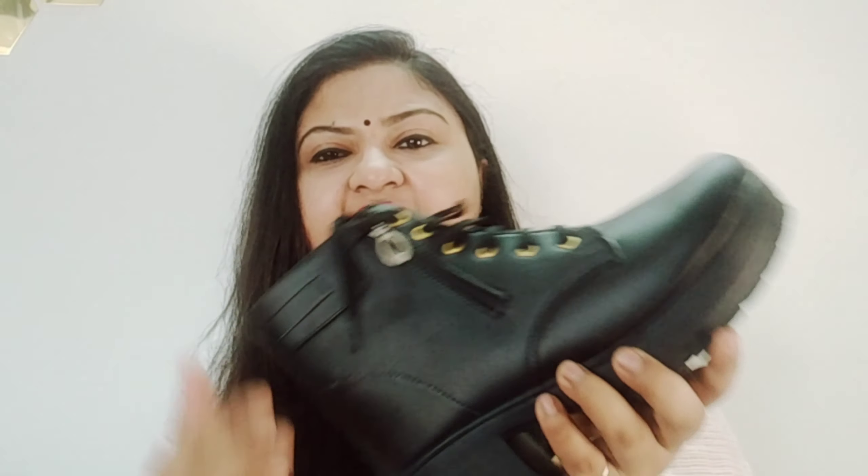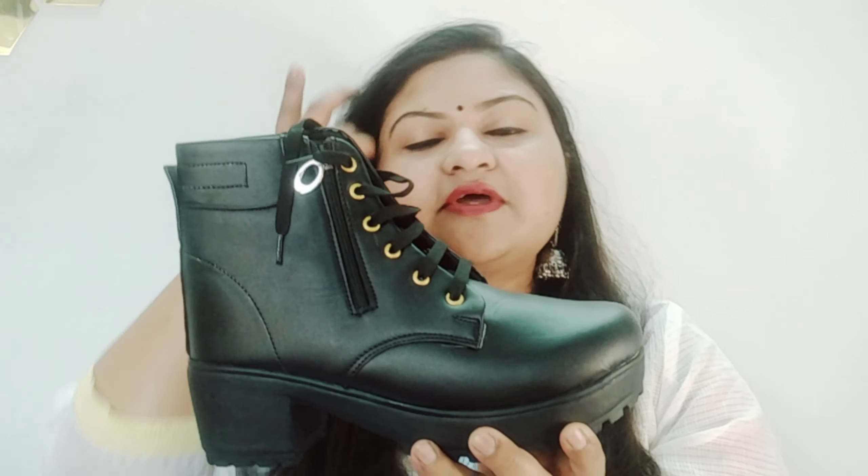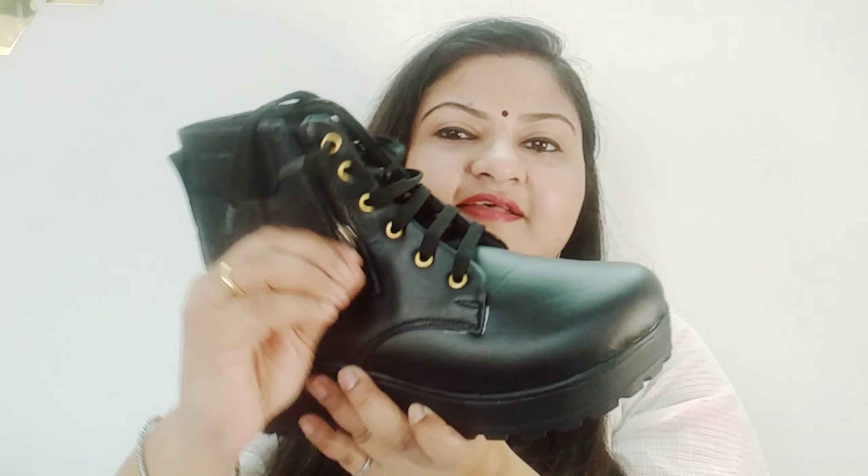This would look extremely, super sexy! Now let me show you what I purchased with this. To keep that glam look, I have purchased these shoes — look at this! These are high boots and they look very pretty with knee-length dresses. If you want to wear frocks or a midi dress, this will look extremely glamorous. A chain is also provided on them.